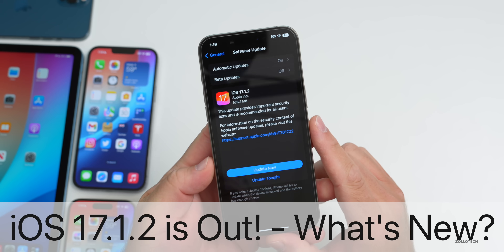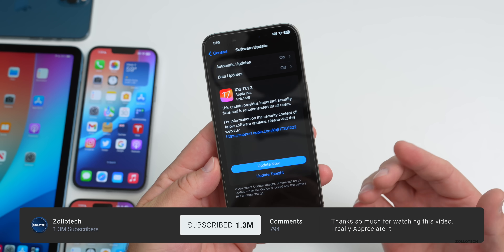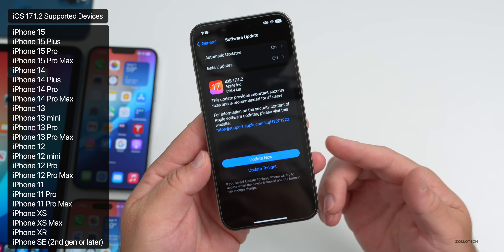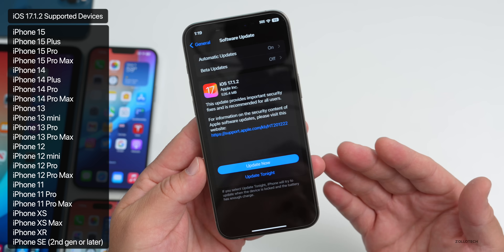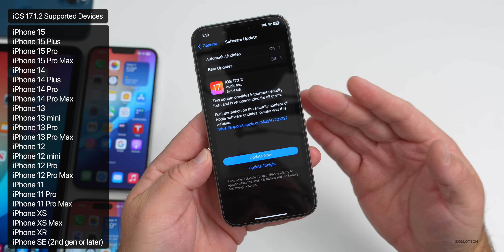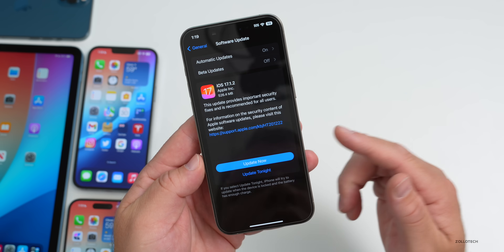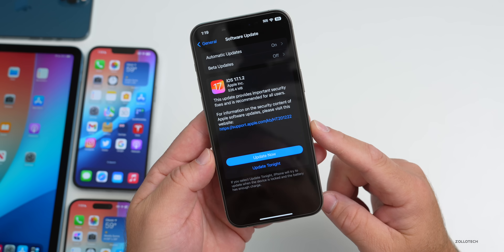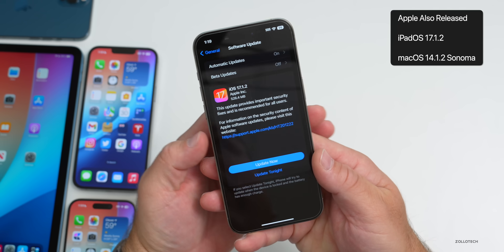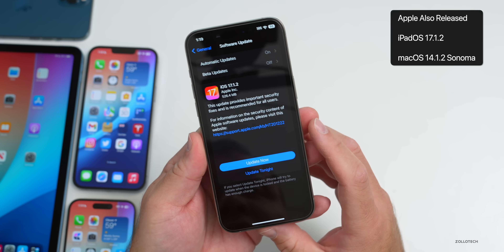Hi everyone, Aaron here for ZolloTech. Today Apple released iOS 17.1.2 to the public. iOS 17.1.2 is available around the world at the same time for everyone, as long as you're not a beta tester. If you are a beta tester or developer, you won't have this update as you're on a newer version. This was released alongside iPadOS 17.1.2 and macOS 14.1.2, with no additional firmware updates for other devices.